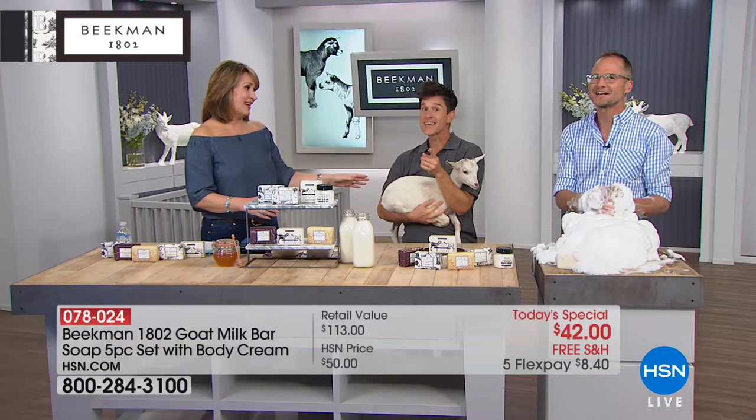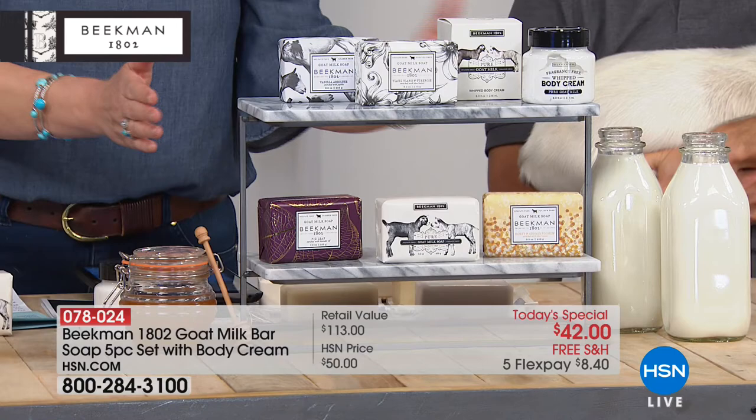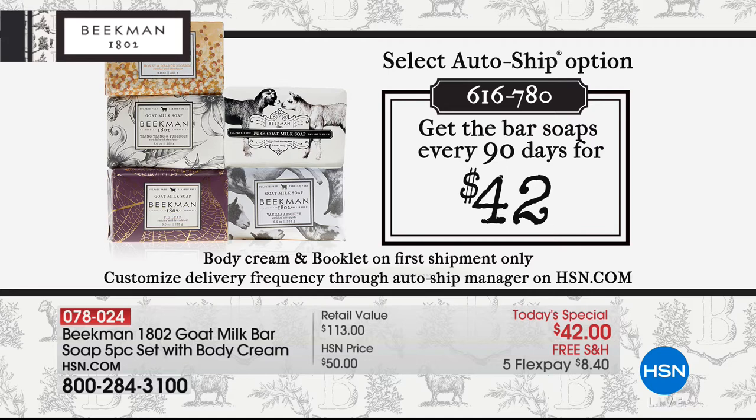All the neighbors in Sharon Springs are so proud of Josh and Brent. If you are waiting to speak with a representative, please be patient — we'll get to you shortly. If you can log on to HSN.com, there's no wait. Spend your first $8 on FlexPay, free shipping and handling. If you'd like AutoShip, we'll send five more bars every 90 days.